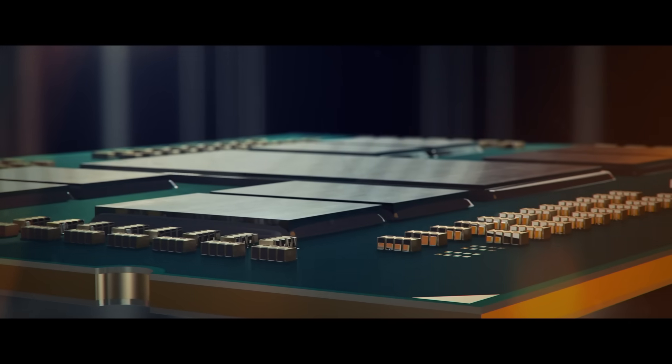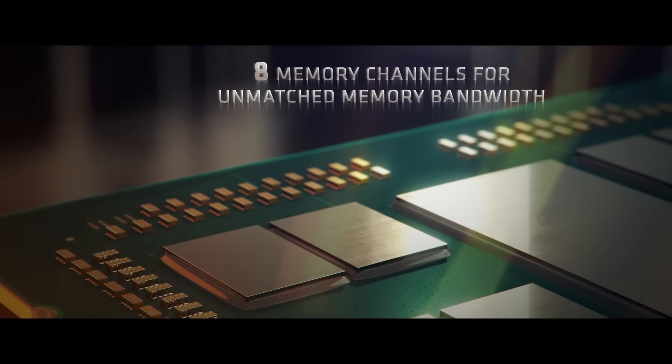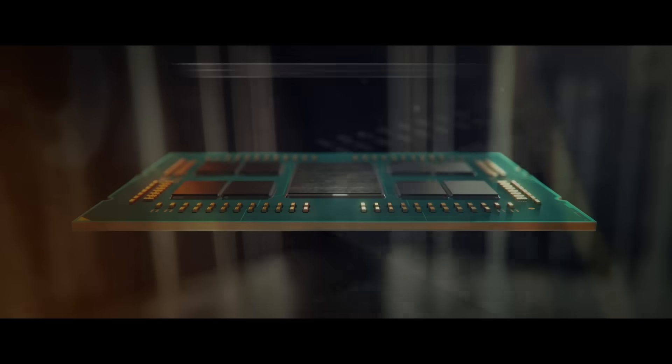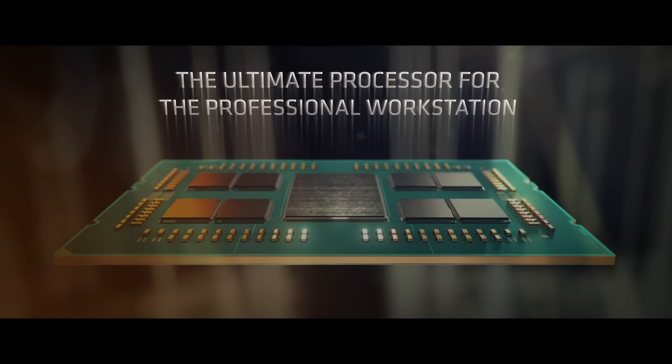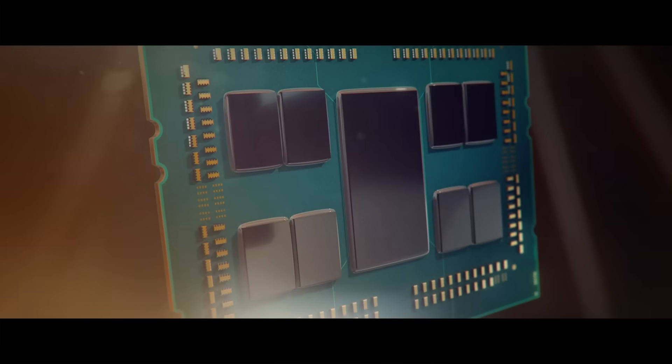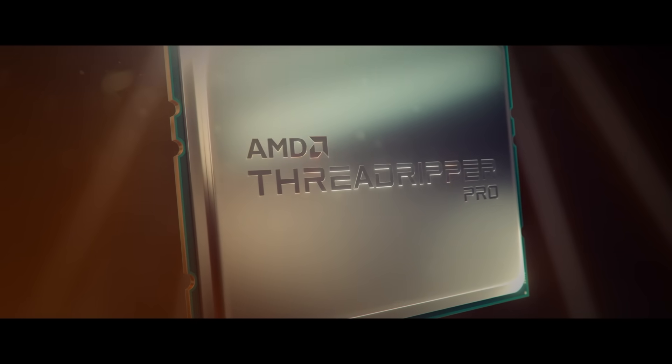Professional content creators can now leverage the fastest workstation processor ever created, the AMD Ryzen Threadripper Pro. It enables reduced render times, more creative iterations, faster simulation solving, quick assembly rebuilds, and smooth interactivity with 3D assets.